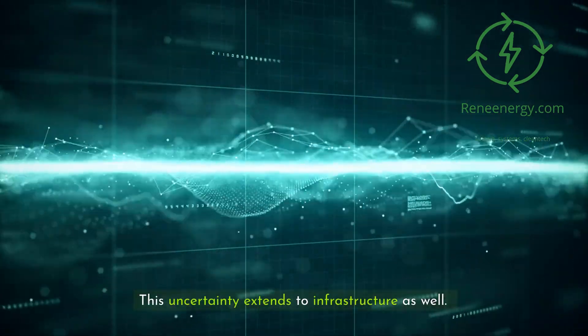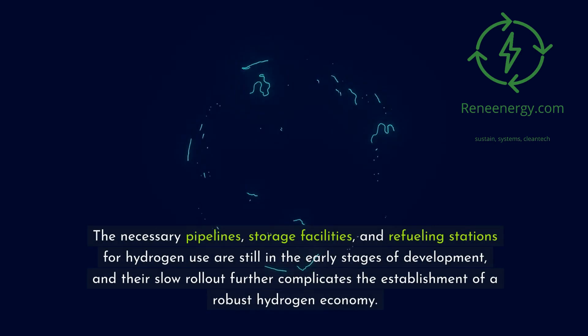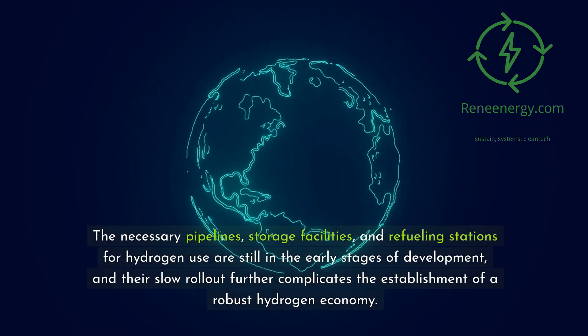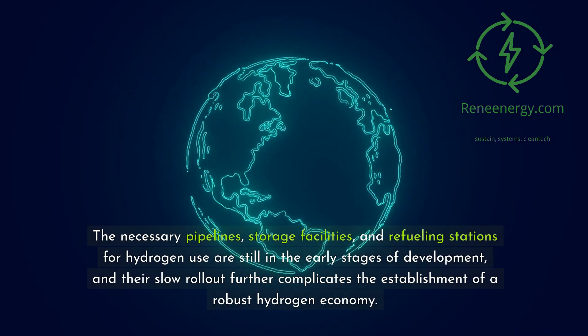This uncertainty extends to infrastructure as well. The necessary pipelines, storage facilities, and refueling stations for hydrogen use are still in the early stages of development, and their slow rollout further complicates the establishment of a robust hydrogen economy.